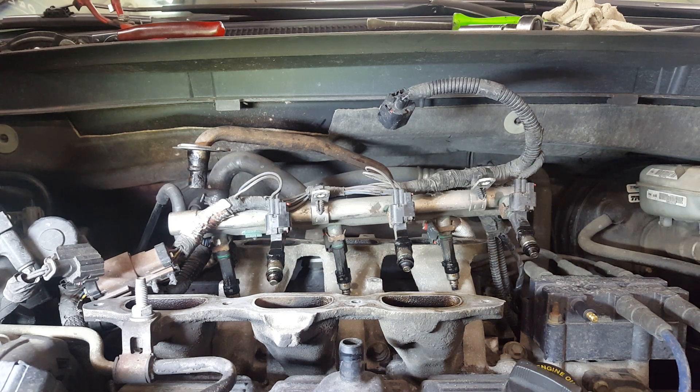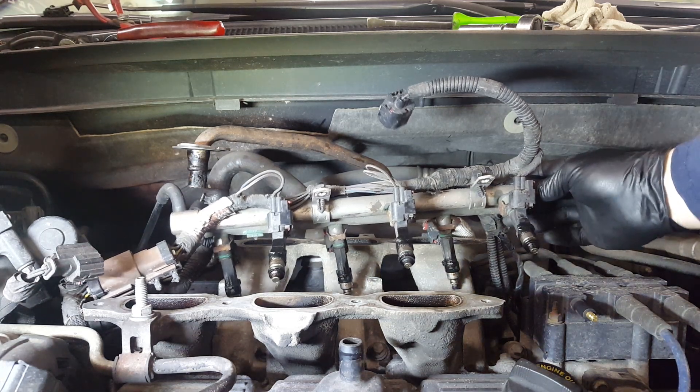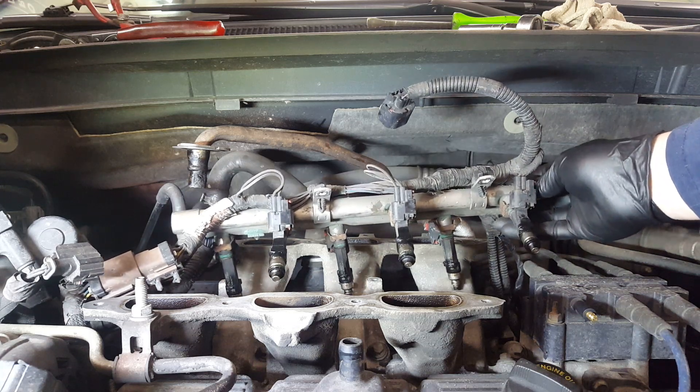What I have here is a 3.3 from a 2010 Dodge Grand Caravan. I'm going to show you what happens when a fuel injector sticks open. I've pulled off the upper intake manifold and I've pulled loose the fuel injector rail with the fuel injectors still on it. As you can see right here, all the injectors are still on it.